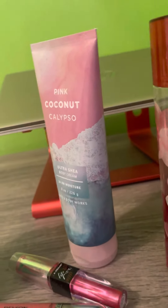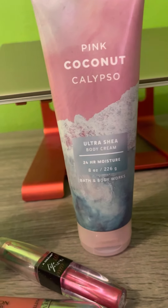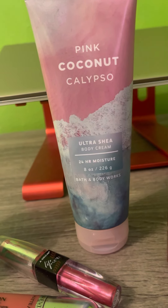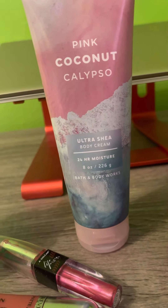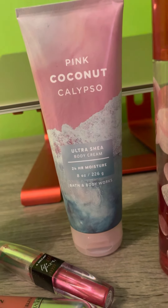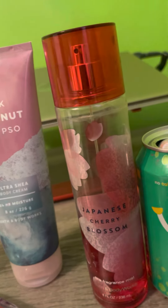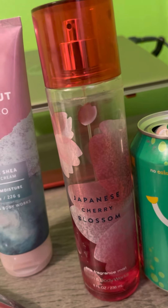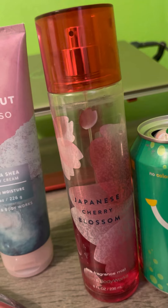Next favorite has to be — this is from Bath and Body Works — the Pink Coconut Ultra Shea Body Cream 24 Hour Moisturizer. And next is my favorite, the Japanese Cherry Blossom Body Mist, also from Bath and Body Works.